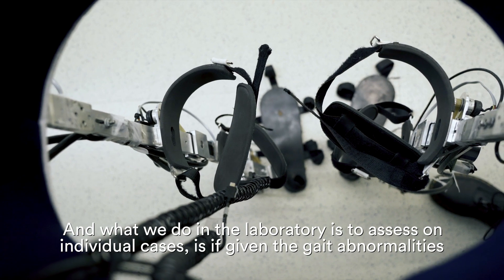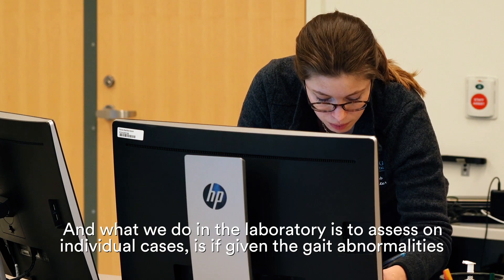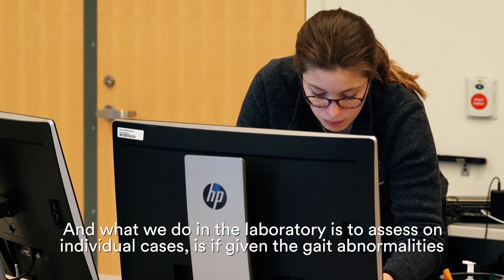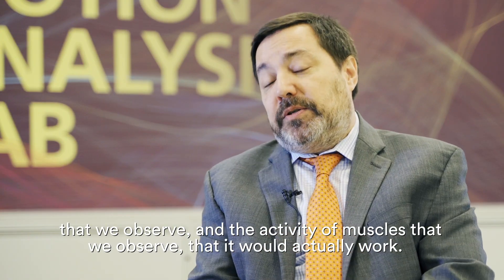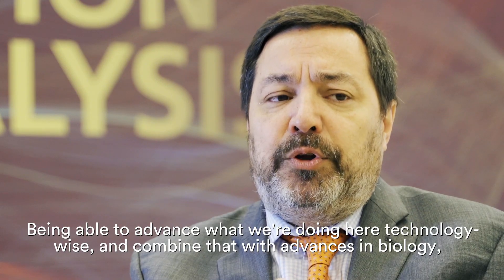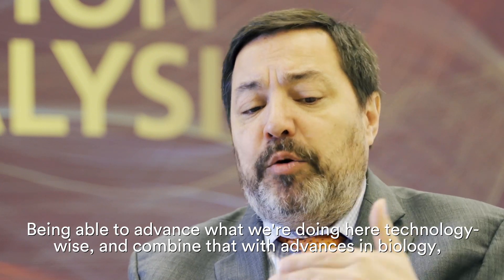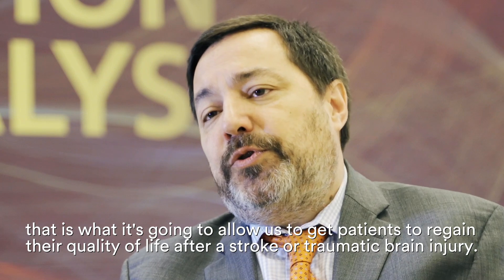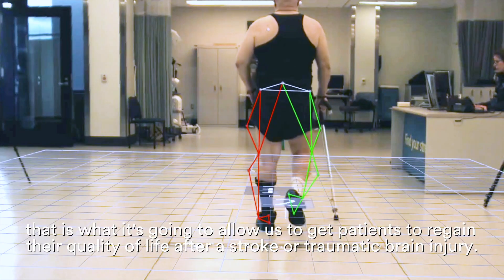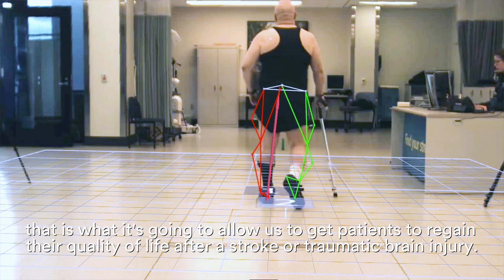What we do in the laboratory is assess individual cases — given the gait abnormalities and the muscle activity we observe — to determine what would actually work. Being able to advance what we're doing here technology-wise and combine that with advances in biology is what's going to allow us to get patients to regain their quality of life after a stroke or a traumatic brain injury.